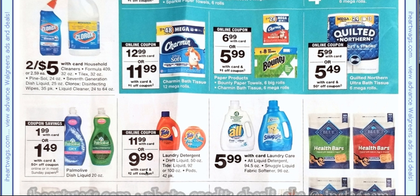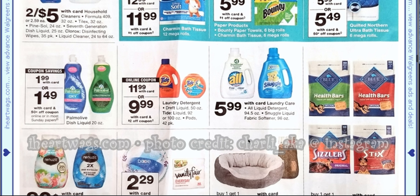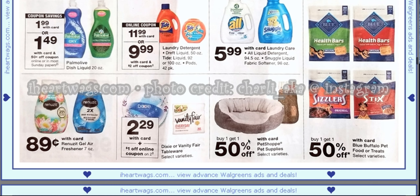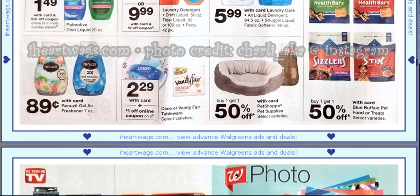Then we have Tide, showing a $2 off coupon with the bigger bottle. All is $5.99 — we do have $1 off one coupons, but I would hold off on that one. Then we have $2.29 Dixie plates or Vanity Fair napkins, and there's a $1 off two coupon shown, so that would make it just 50 cents less for each one, but that's typically a good deal.